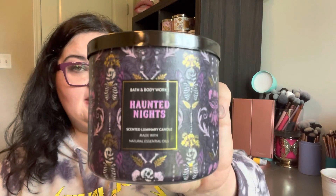Hey guys, welcome back to the channel. It's Tisha and we are doing a current burn review on Bath & Body Works Three Wick Candle Haunted Nights.